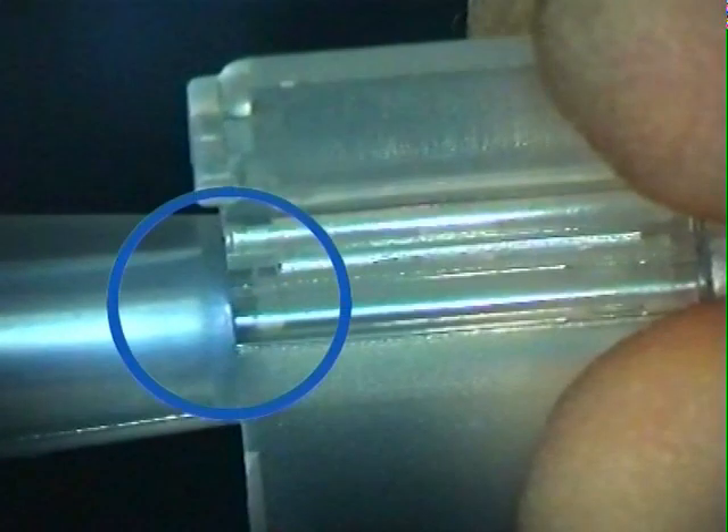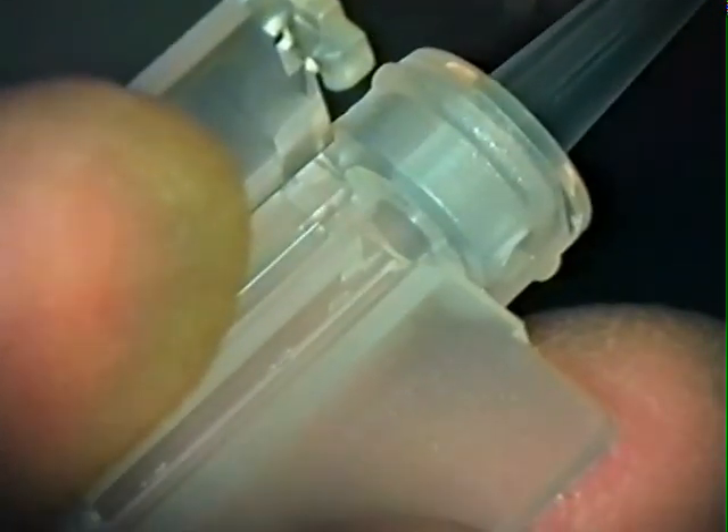In this next sequence, the lens loading process is demonstrated. It is important to ensure that prior to insertion, the blue tip of the plunger is not visibly extending within the loading bay, and the lens is positioned centrally.